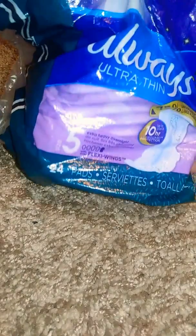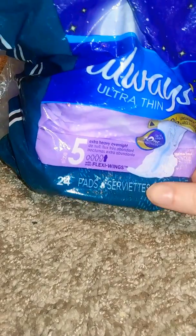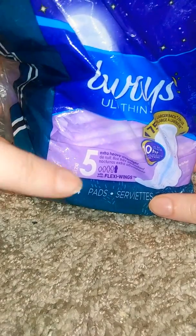Then next I have some Always Ultra Thin overnight pads, which are heavy flow size 5. Then next I have some Always Ultra Thin panty liners.